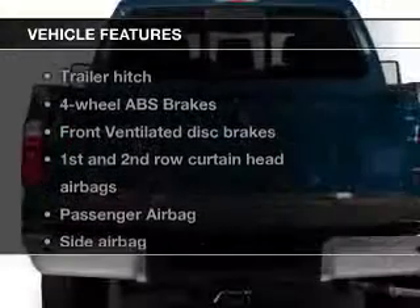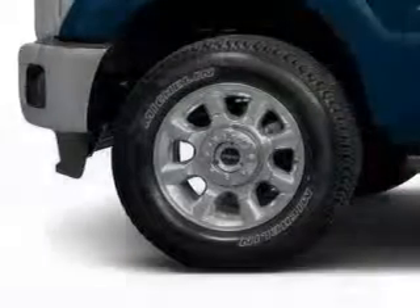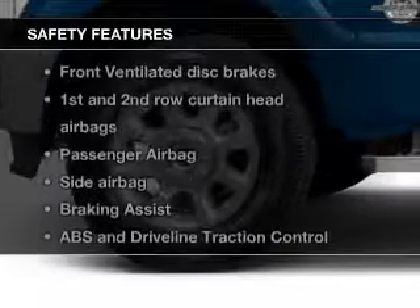The features include a trailer hitch, a tilt and telescopic steering wheel, split rear seats, and power steering.